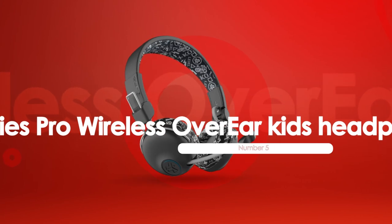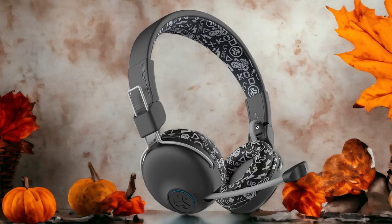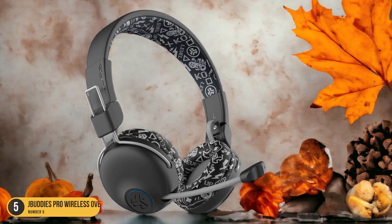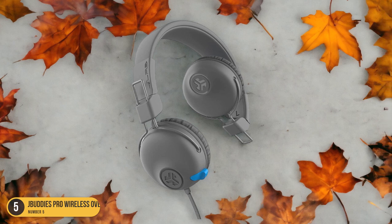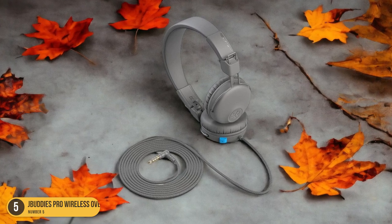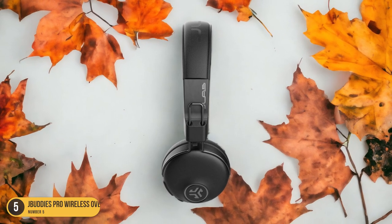At number 5, we have J-Buddy's Pro Wireless Over-Ear Kids Headphones. When diving into the audio capabilities, one can experience a rich and immersive sound quality tailored to delight young ears. These headphones are designed with the youthful listener in mind, providing crisp highs, detailed mids, and satisfying lows that bring music, movies, and games to life. The SharePort feature allows kids to share their audio with friends easily, enhancing their social listening experiences.